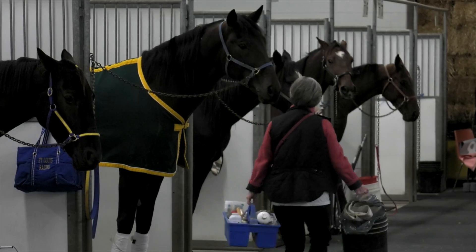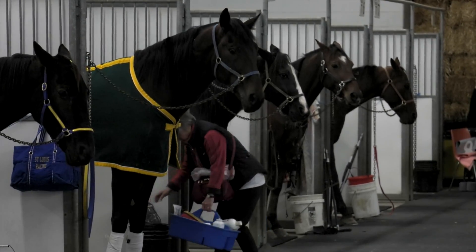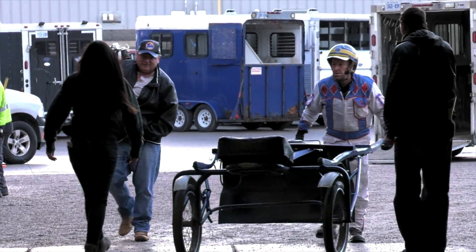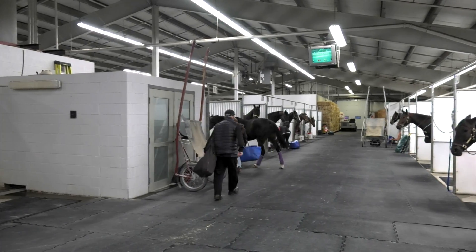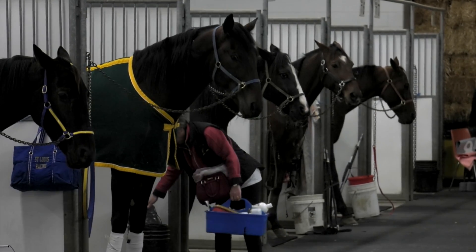Horses are a sight to watch anywhere on the roads — they are known for their speed and stamina, but not every horse can race. This is Stonebridge Scout, one of the horses that race at Western Fair District. Let's hear from his owner why Stonebridge is a great racer.